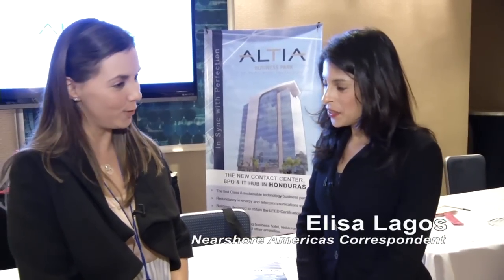We're here with Katia Yakuman of Altia. Let's start talking a little bit about Altia — if you could explain what the company does and how it can help a company that's looking to outsource in Honduras.